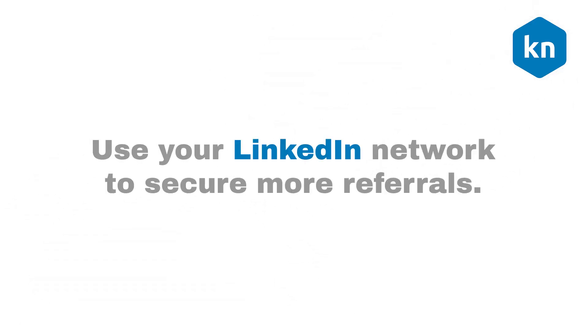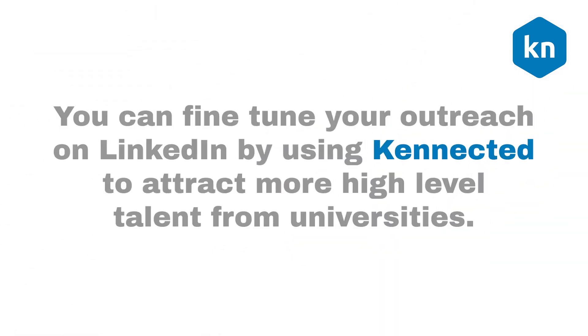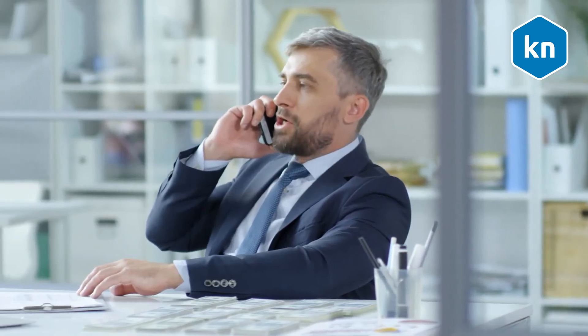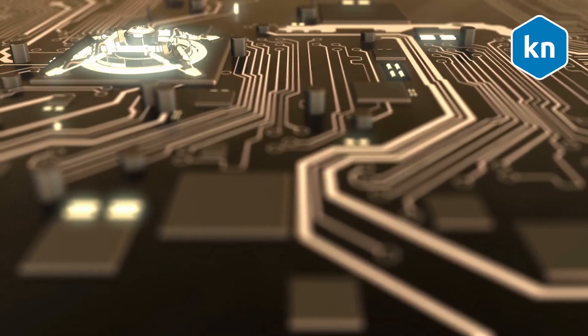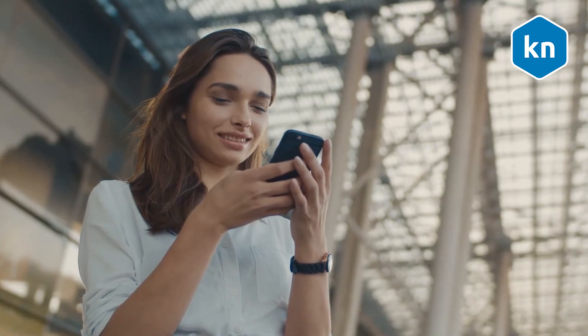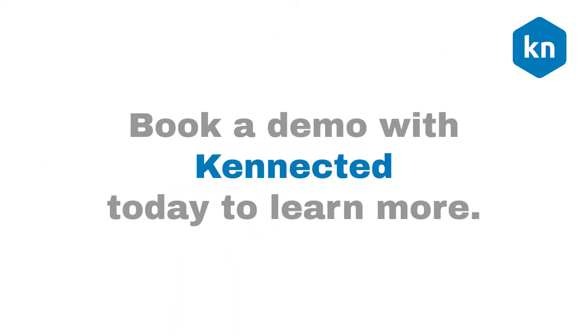Use your LinkedIn network to secure more referrals. You can fine-tune your outreach on LinkedIn by using Connected to attract more high-level talent from universities. Connected is a LinkedIn automation tool that helps bring you a stream of appointments, sales, connections, and recruitments. It uses laser-accurate data to help you find the most qualified leads. You can then use Connected's personalized automated messages and follow-ups to reach out to more prospects within a short period of time. Book a demo with Connected today to learn more.